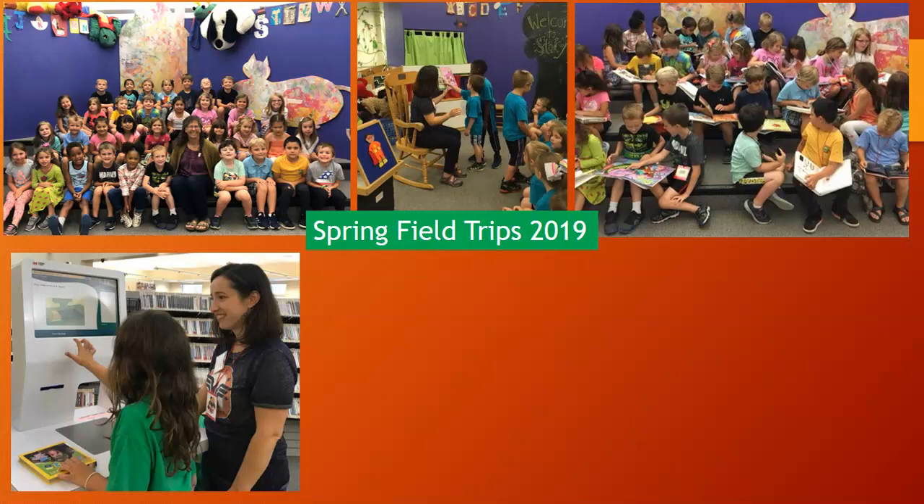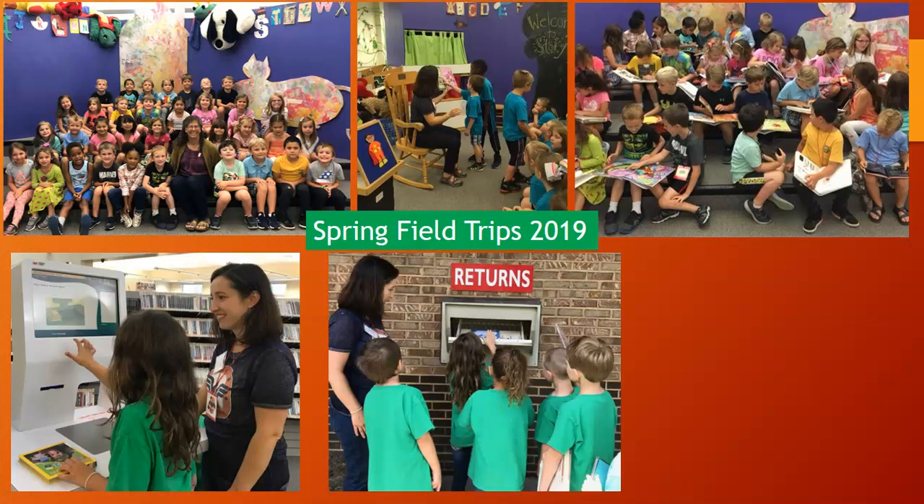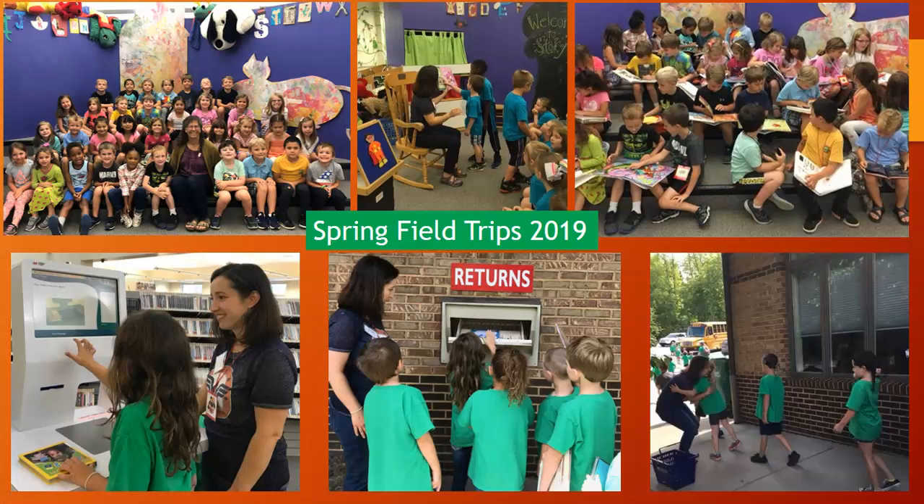After checking out books, we took the children outside to see where they would return books if the library was closed. It was almost like magic — they put a book in the return slot, closed it, opened it, and the book was gone. We then told them we'd share a secret most people in the county had never seen, and let them go around back inside the building to see where books were actually coming in. We ended the field trip with hugs or high-fives as the children headed off to the school buses.